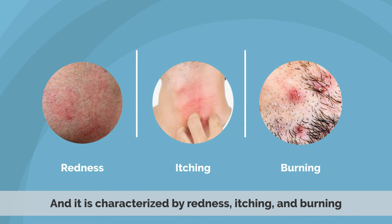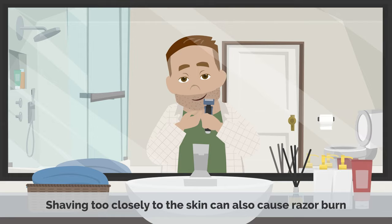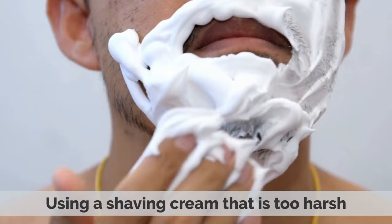There are a number of things that can cause razor burn. Using a dull razor is one of the most common causes. Shaving too closely to the skin can also cause razor burn. Other causes include shaving in the wrong direction, using a shaving cream that is too harsh, and finally, having sensitive skin.